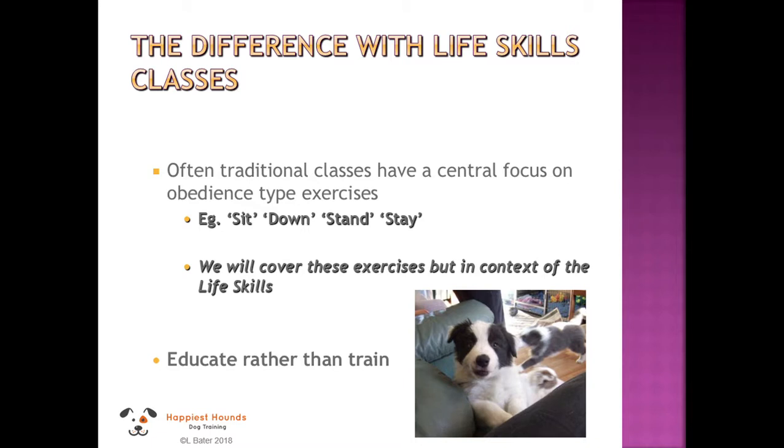Our classes are slightly different. Instead of focusing on sit, down, stand, and stay, we look much more at skills that are appropriate to society — things we really want our dogs to be doing, like settling, being calm, and keeping their feet on the floor. We will cover sit, down, and stand, but in the context of life skills. For example, we'll teach a stand on a raised surface, useful for vet exams, and teach dogs to keep their feet on the floor when greeting people or while you're preparing food. We call this education rather than training.